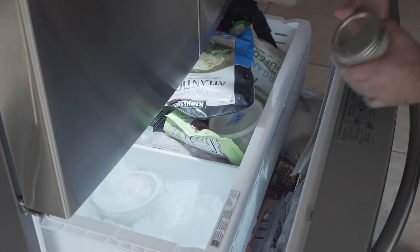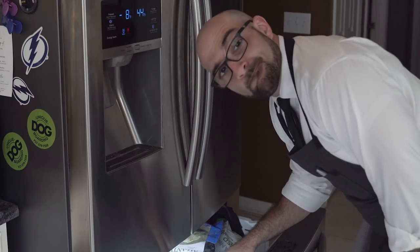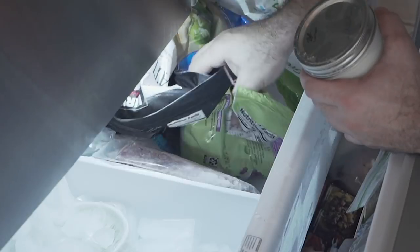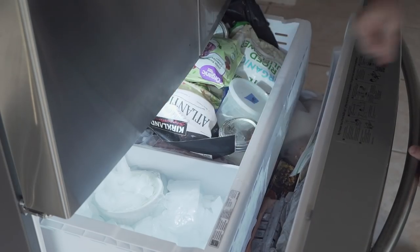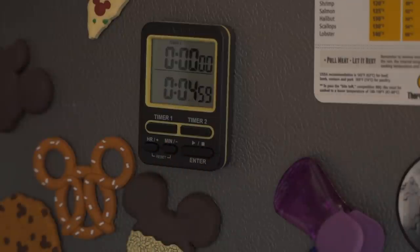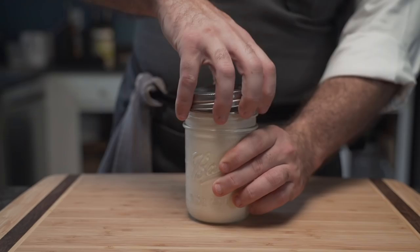But like most people, his freezer is not quite full. Dennis plays a quick game of Tetris and finds a spot for the jar amidst the fish and cauliflower. Then he sets the timer for five minutes.